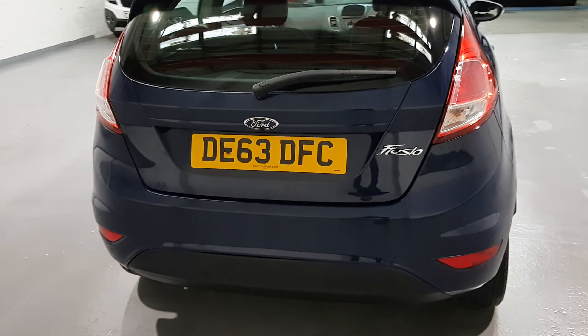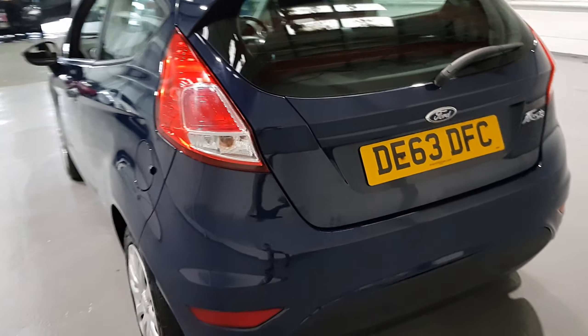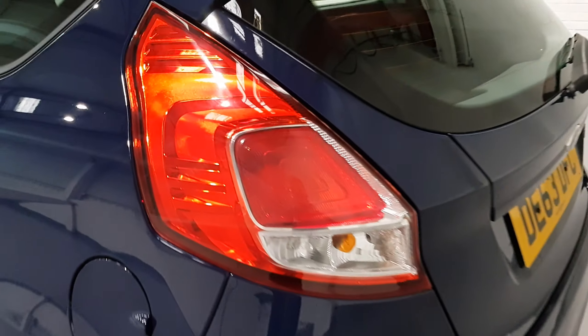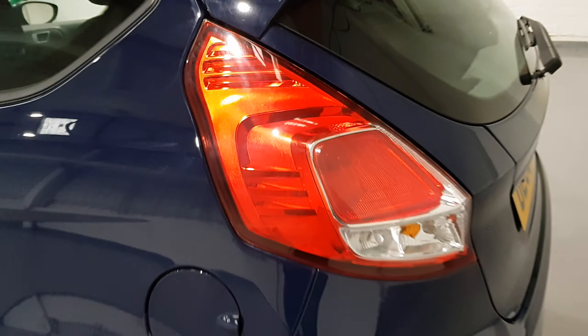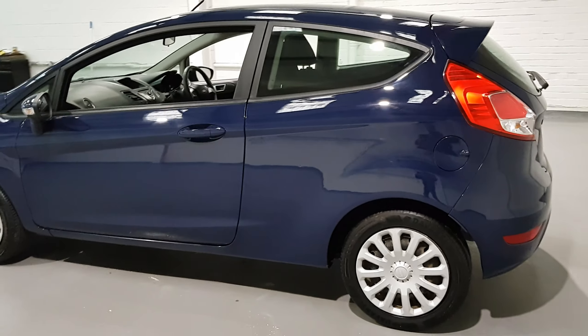It's got a great sized boot on this one and the attention to detail that Ford have gone into with these Fiestas is fantastic. Everywhere from the lights to the interior, everything has been well thought out and it has a fantastic style.